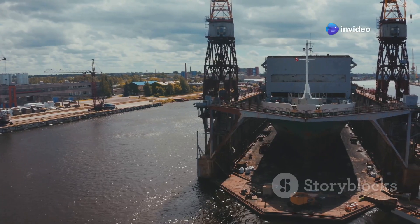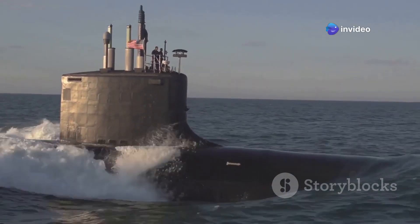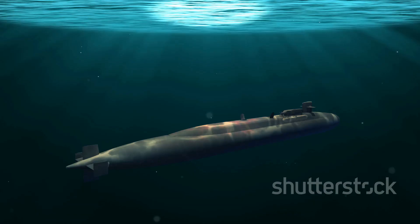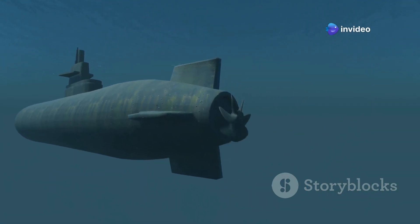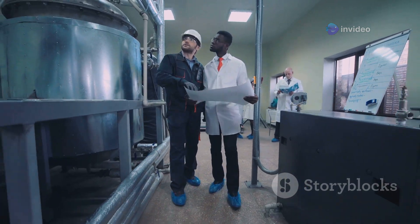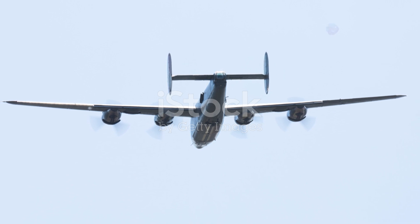However, building titanium submarines is very challenging. Titanium is expensive and difficult to work with, and few countries have mastered this technology. Russia is a prime example — their experience with titanium submarines highlights the potential and the pitfalls of this advanced technology. Understanding the advantages and disadvantages of titanium is essential, as this knowledge helps us understand the strategic decisions made by navies worldwide.